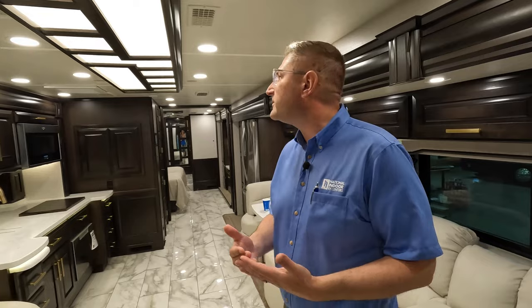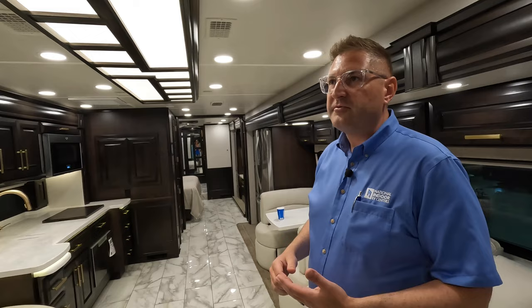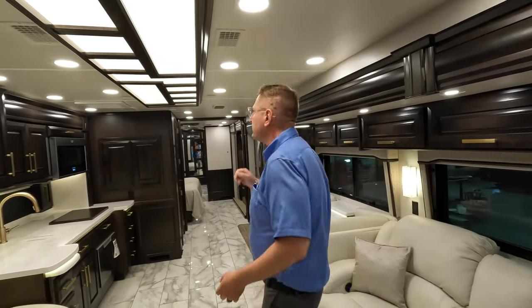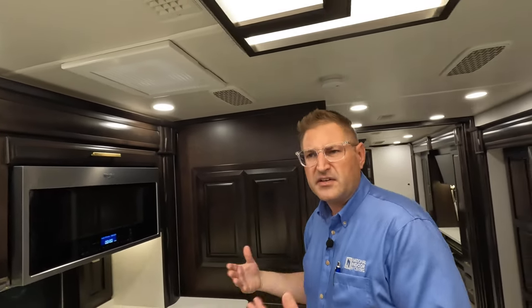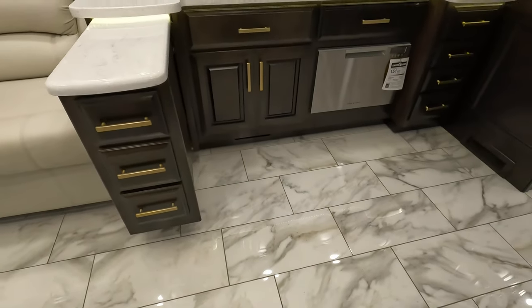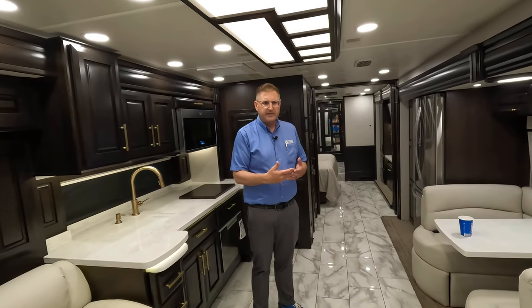One of the 2023 changes is that Integra moved the placement of the air conditioning ducts so they're more centered. If the slide rooms are in, you get cooler air coming directly into the center of the coach. The ceiling is also cleaner — all vents are now cream-colored, matching the ceiling throughout. Even the vent fan cover matches. It gives a very high-end appearance. For flooring, you have several choices including the standard glossy Cornerstone flooring or a flat finish from one of the other product lines.